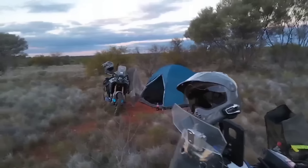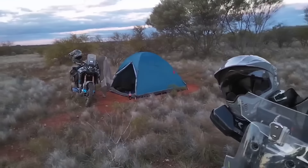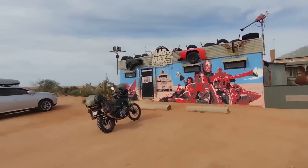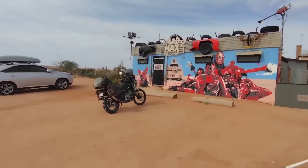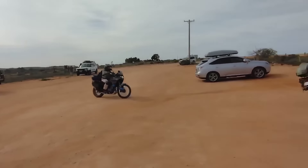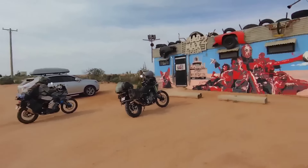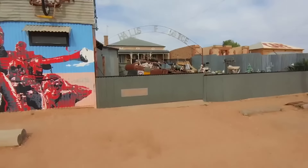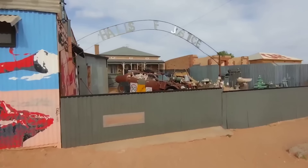This morning we've made our way to Silverton and find ourselves at the Mad Max Museum. It's pretty windy so I hope the audio's working. There's the old fella on his little CF Moto. The Mad Max Museum in Silverton — while we're out this way it'd be silly not to go and have a look.